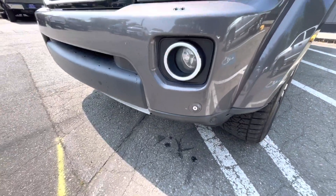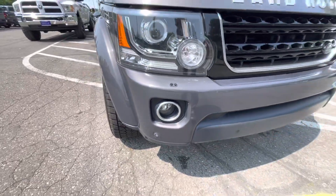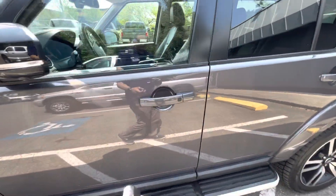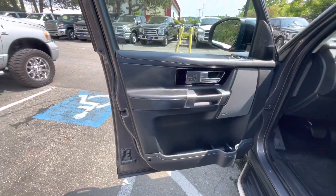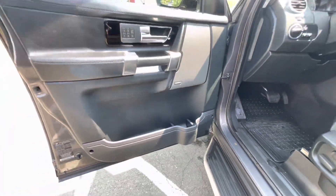It has front sensors, and it looks like it has 360 cameras — those are cameras too, along with parking sensors. It also has keyless entry and a Meridian sound system.